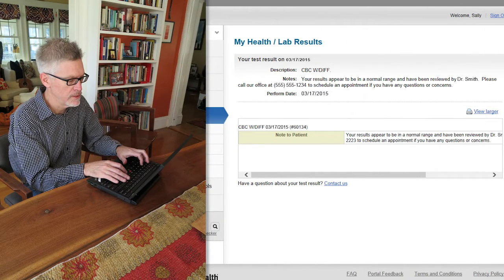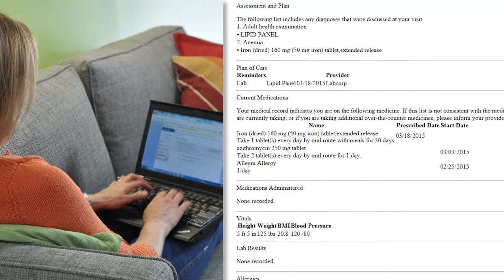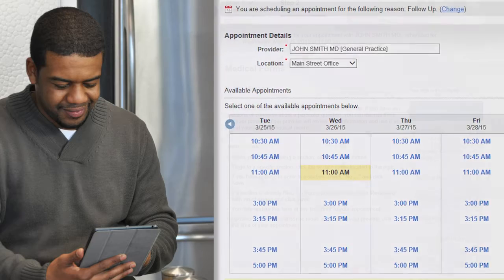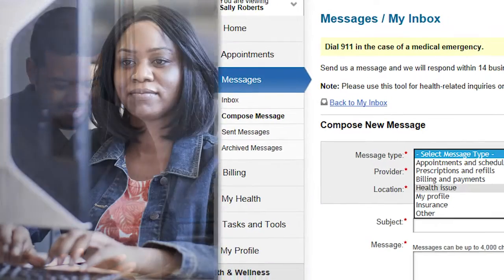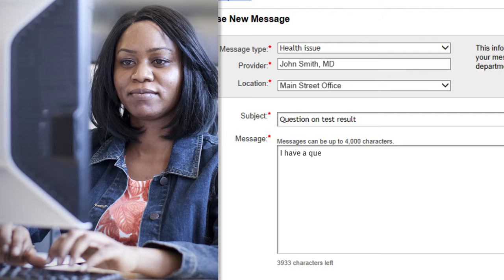You'll be amazed at all the things you can do to make the connections you need for better health. See test results as soon as your provider has them ready. Review care summaries and medication lists. Request or refill a prescription. Schedule or request an appointment. Fill out check-in forms online and save time in the waiting room. Send a secure message to your care team about a test result or a follow-up from your recent office visit.